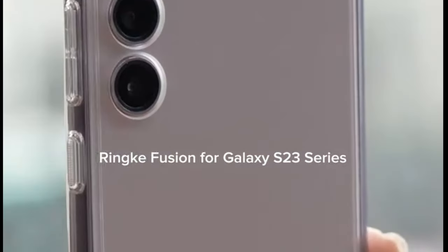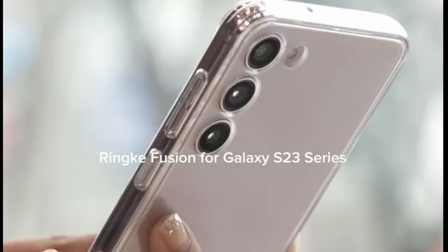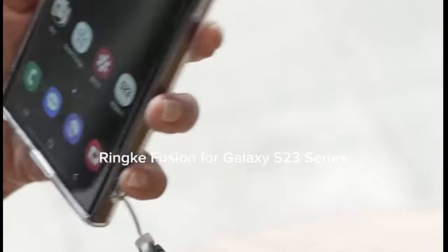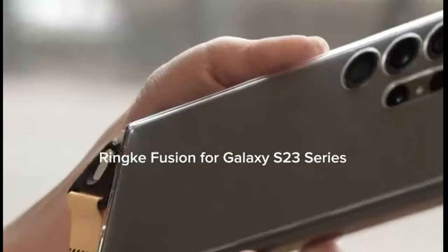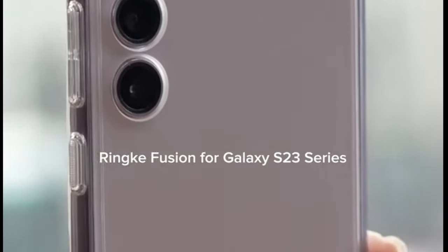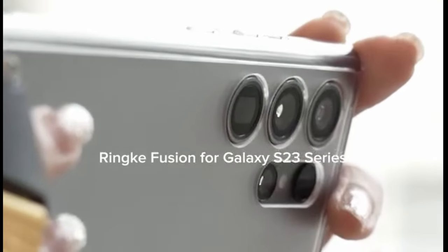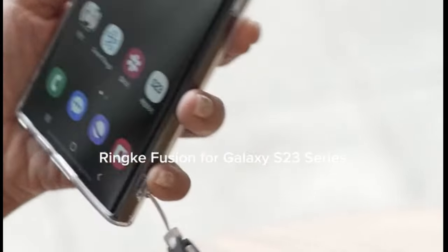What's really great is that this case doesn't compromise on functionality — it supports wireless charging and works seamlessly with screen protectors, ensuring your device remains fully functional while being protected. Overall, the Rinki Fusion case combines style, protection, and practicality, making it a must-have for anyone looking to elevate their phone experience. If you want a case that not only looks good but also enhances your grip and provides excellent protection, this might just be the perfect choice.